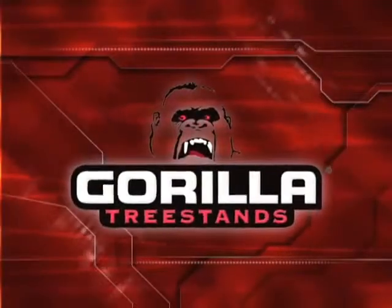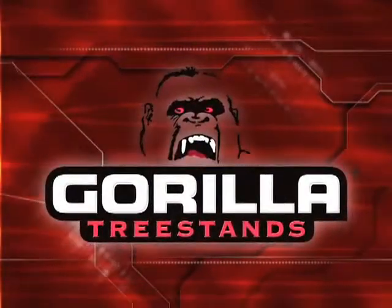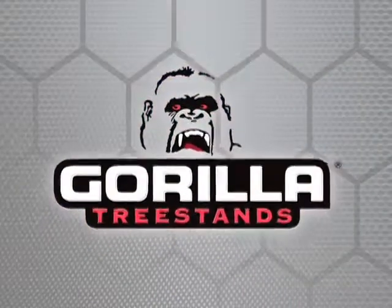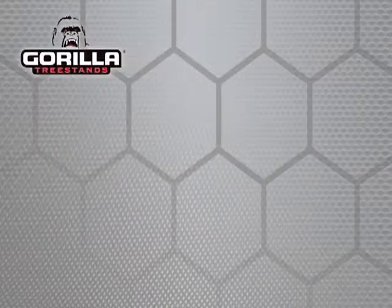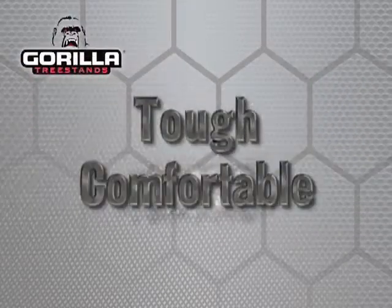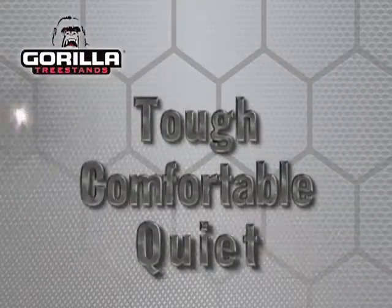Gorilla. Quiet comfort you can count on every hour, every hunt. Real hunters know a great day starts with great equipment. That's why they count on the one brand that's incredibly tough, comfortable and quiet. Gorilla.